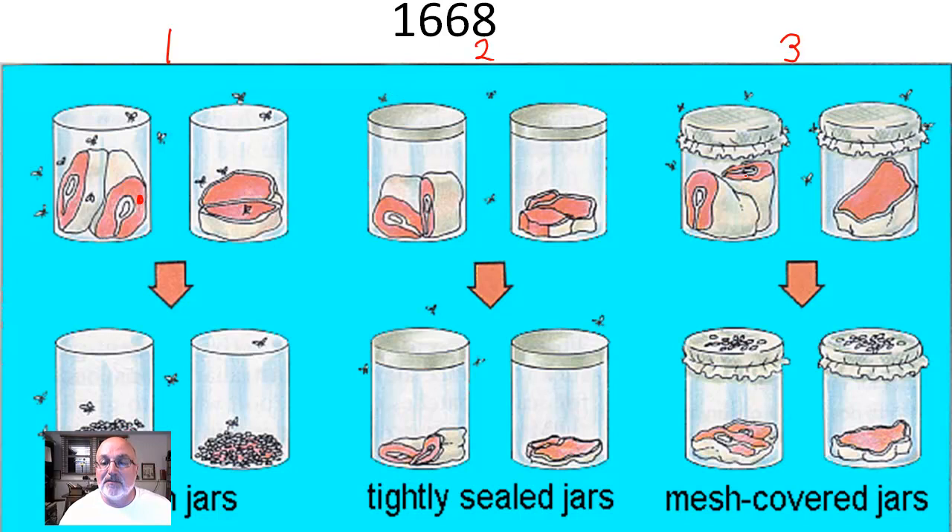The third one has cheesecloth, so the scent of the decomposing meat can go out. Flies are attracted to the scent, they actually land on top of the cheesecloth, they lay eggs on top of the cheesecloth, the eggs hatch, the maggots crawl around for a little while, maggots die because there's no food for them, meat stays perfectly safe, no flies in the jar — but flies all over the outside of the jar.